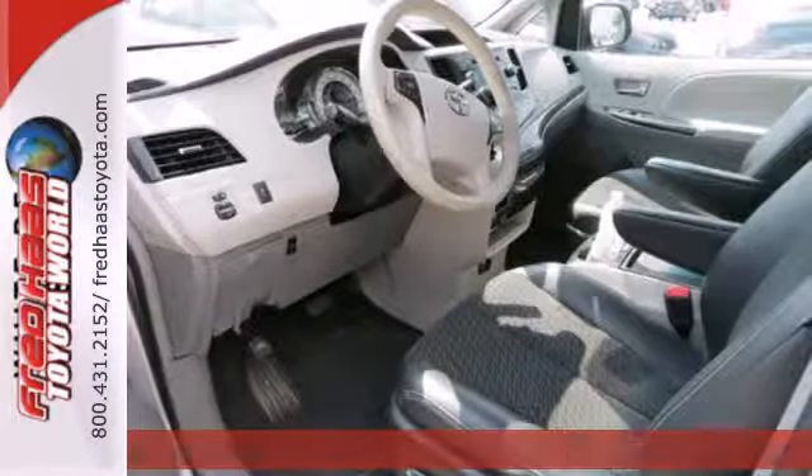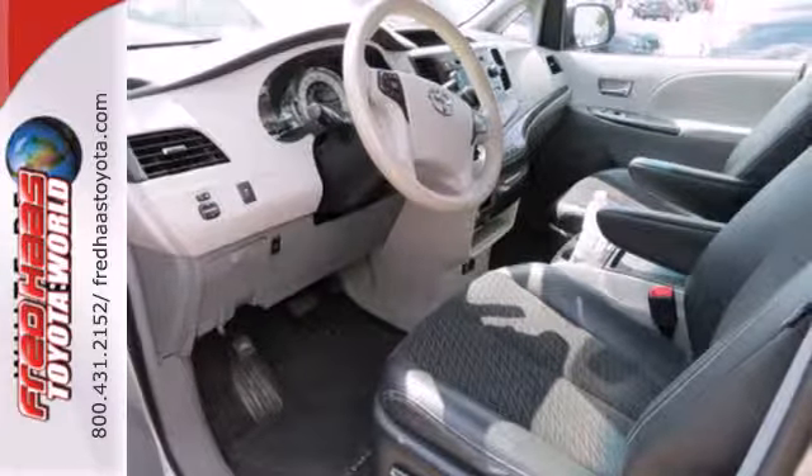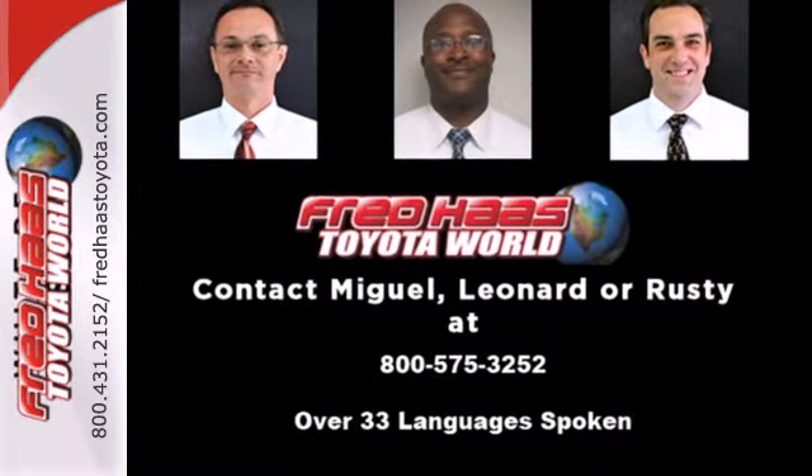driver and passenger whiplash protection, electric power steering, and a premium sound system with MP3 input and speed-sensitive volume control.